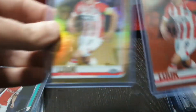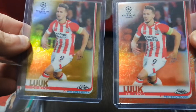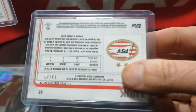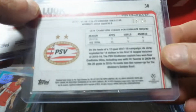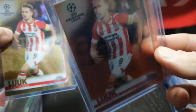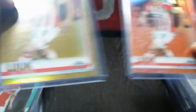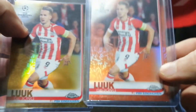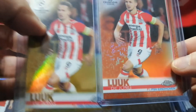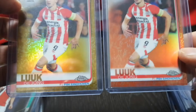I picked up Luke De Jong — color parallel from 2019 Topps Champions League Chrome, out of $50 and out of $25. I think this was $8 and this was about $6. He's been getting some playing time for Barcelona and kicking in some goals — I mean, they need somebody to score. So I picked up these two parallels.